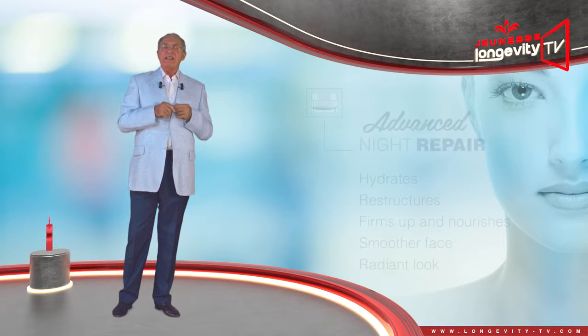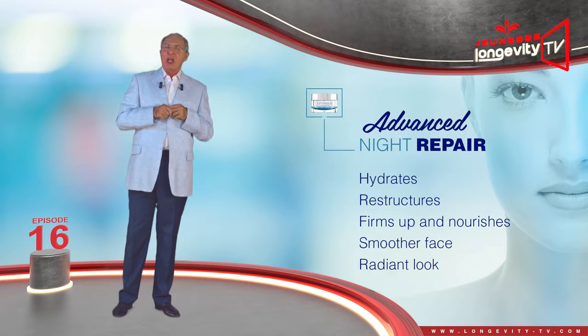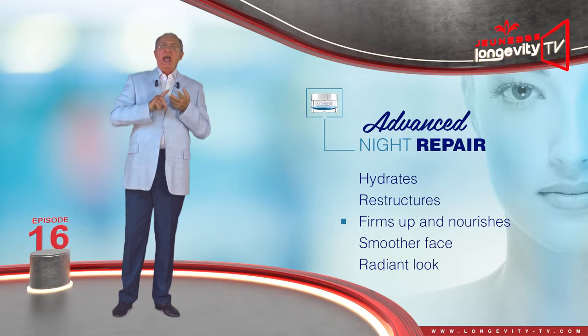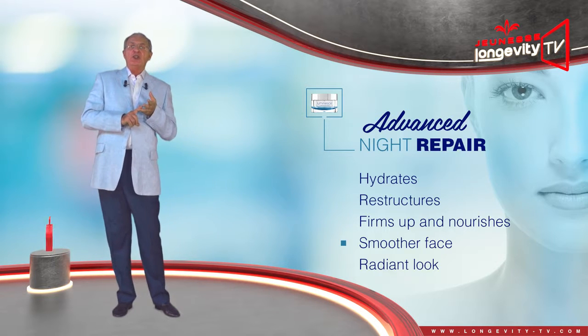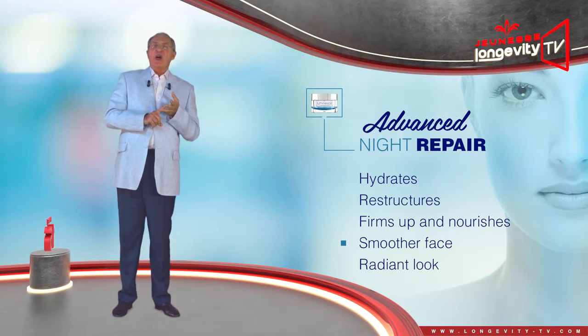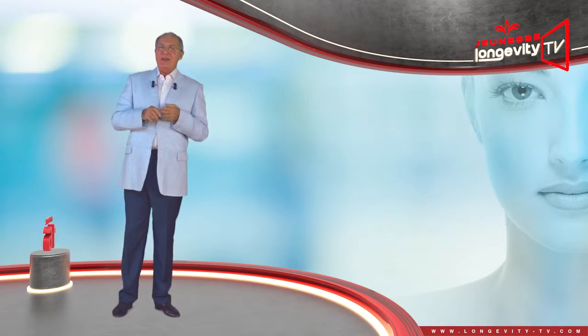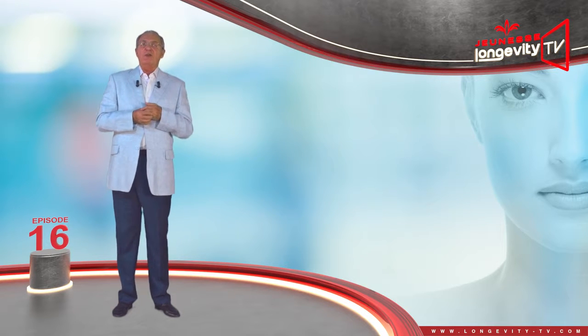Advanced Night Repair — a night cream which hydrates, restructures, firms up, and nourishes the skin, to give your face a smoother and more radiant look. See you in the next episode of the Luminous series.